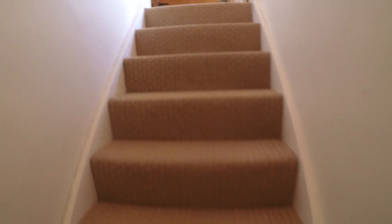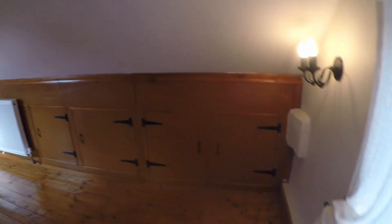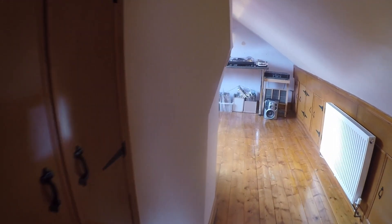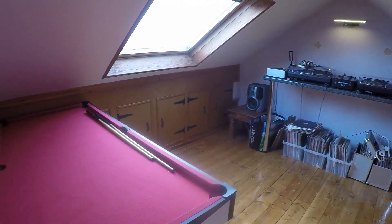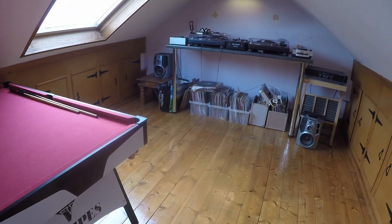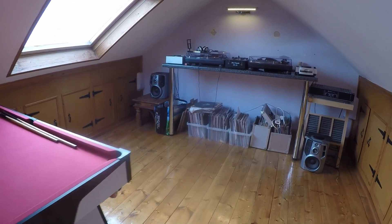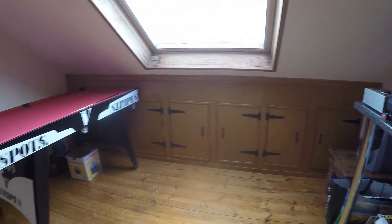Lastly, there is the fully converted attic space which can be used as a fourth bedroom. You have eave storage along one side, a walk-in wardrobe, and a nice big Velux window providing space for bedroom furniture if desired — or as it is now, a games room or study. There is also additional eave storage on the other side.